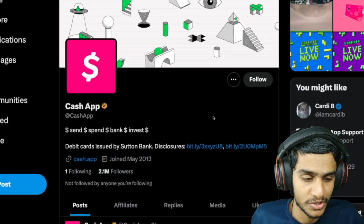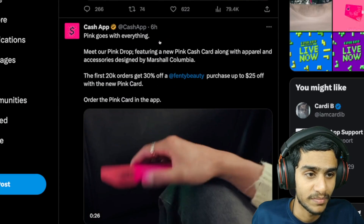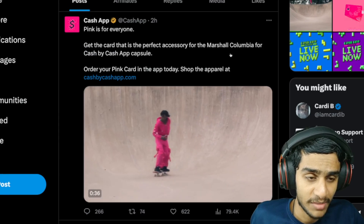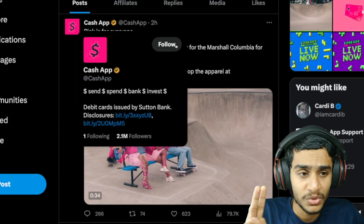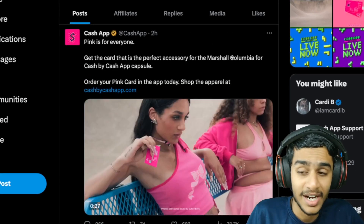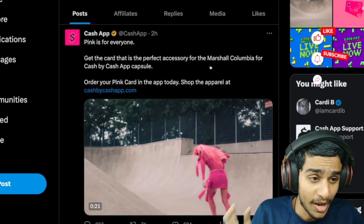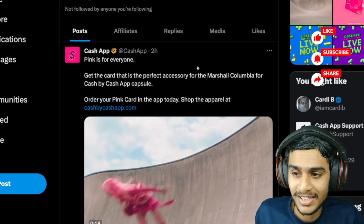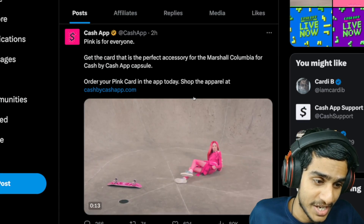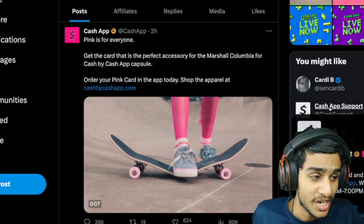This is the Cash App official page. The latest update is from September 6th — 'Pink goes with everything.' That's the latest update from about six hours ago. Then two hours ago we got this tweet: 'Pink is for everyone.' So it appears they are trying to roll out a new pink theme onto the card app and pretty much everywhere, and that's the reason Cash App is not working right now.